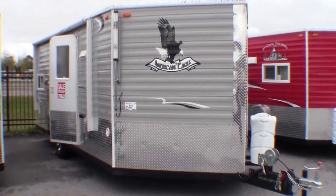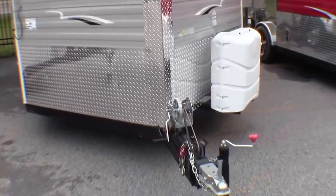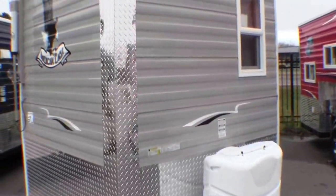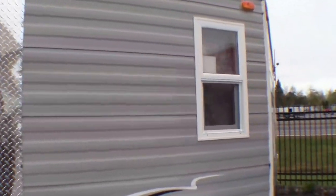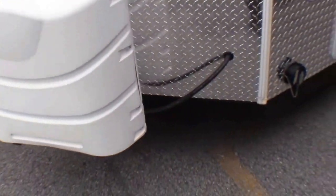This is an 8x16 American Eagle. I'll just walk around the front. It comes with two propane tanks that are full. Since it's an Ice Castle, it's got dual pane windows. It's got the propane tank cover, as you can see.